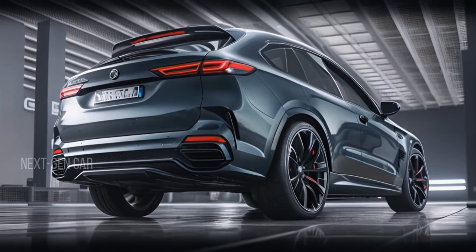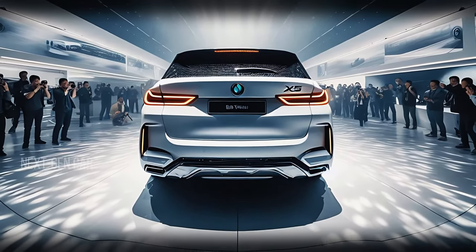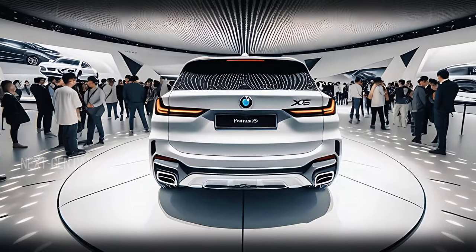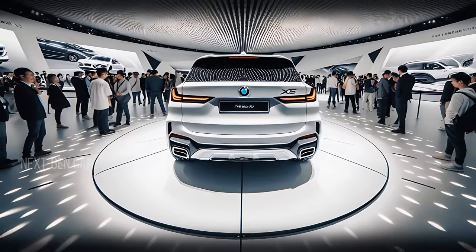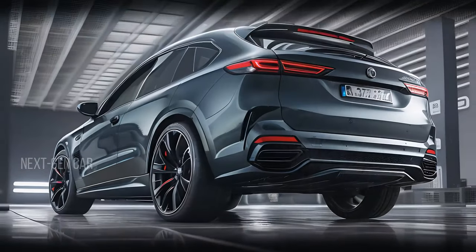At the rear, the BMW X5 doesn't disappoint. The redesigned tail lights feature a sleek three-dimensional look, and the LED technology ensures they're bright and clear. The dual exhaust outlets integrated into the bumper add a sporty touch, and the rear diffuser enhances aerodynamics. The overall rear design is both functional and stylish, perfectly complementing the X5's powerful performance.